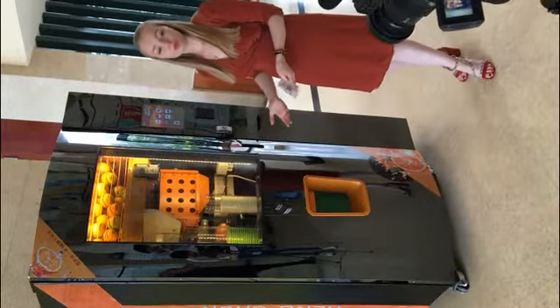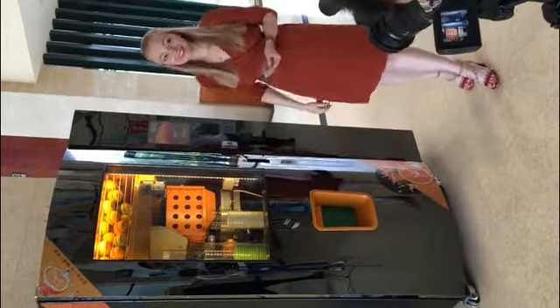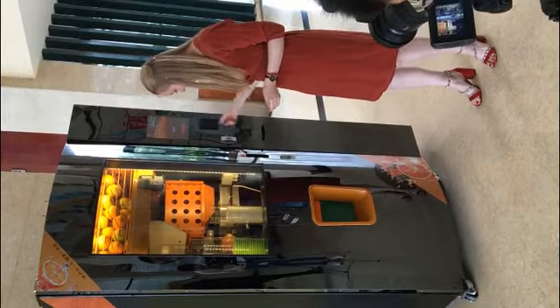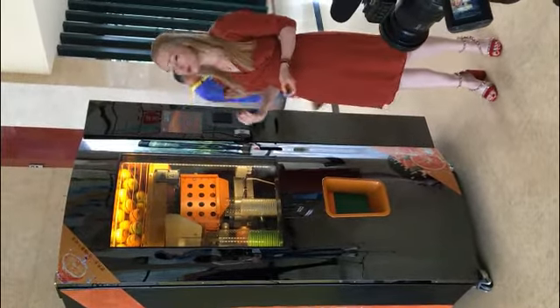I am going to show you the buying process. This machine was made for the international market, so it can recognize any type of cash cards or credit cards.